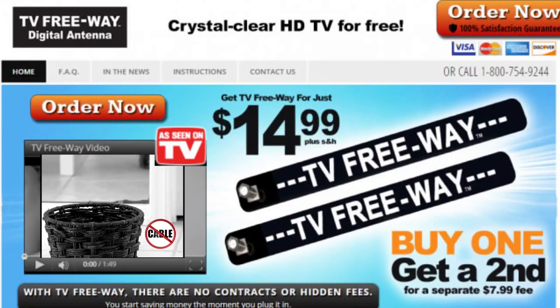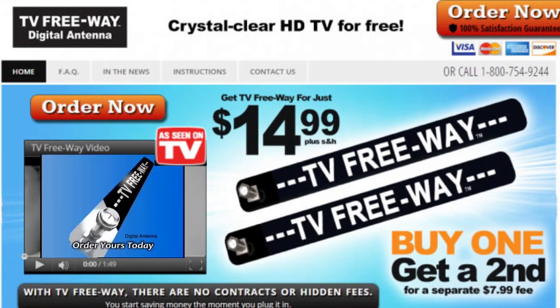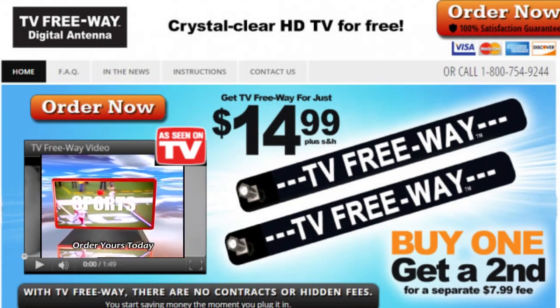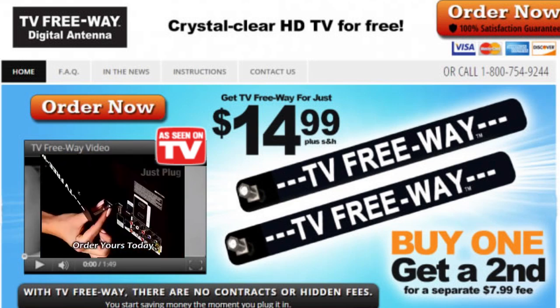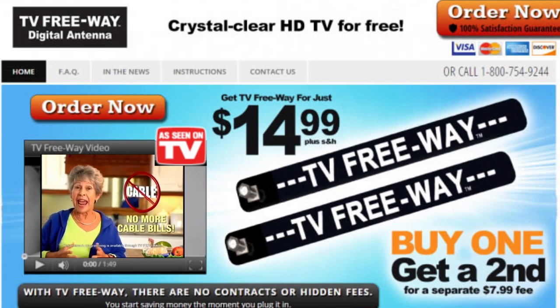This is a review of the TV Freeway Digital Antenna, an HDTV digital indoor antenna that plugs into the antenna outlet at the back of any TV with no messy wire. A government mandate required television broadcasters to convert from analog to digital broadcasts, and now only digital signals are available over the air in the United States and Canada. TV Freeway is a digital antenna that receives over-the-air digital and HD signals for free.